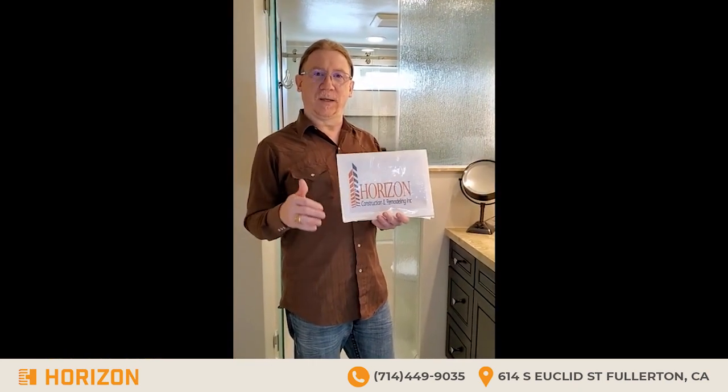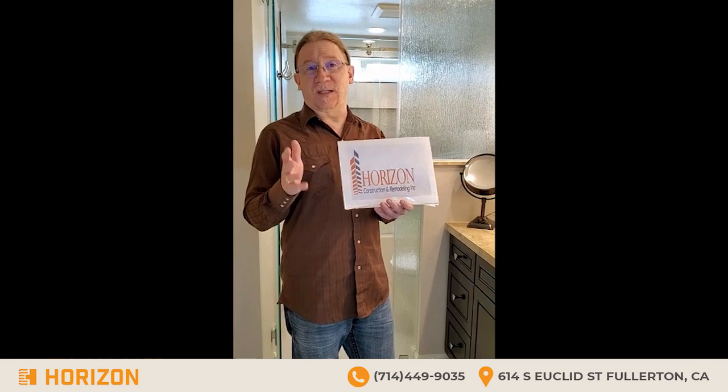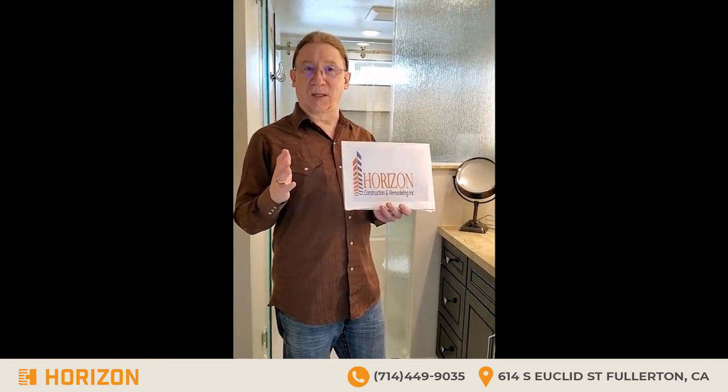Welcome to the new bathroom in Irvine. This is the bathroom done by Horizon to replace a really ugly, moldy, dirty, broken-down bathroom. Having lived in Las Vegas for 10 years, I can say this is what the fancy hotel bathrooms look like — it feels just like a Vegas spa.